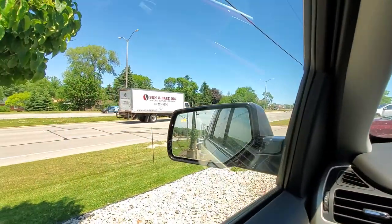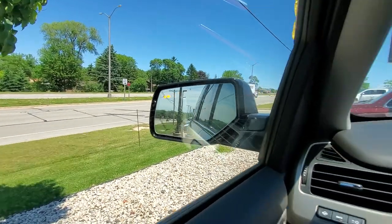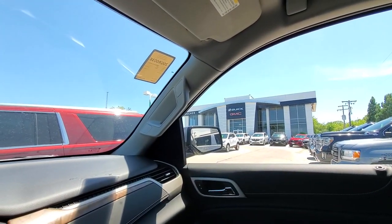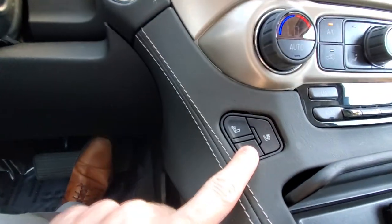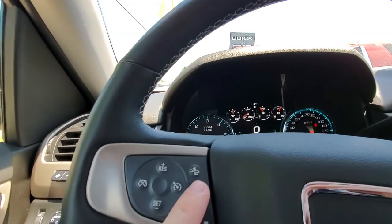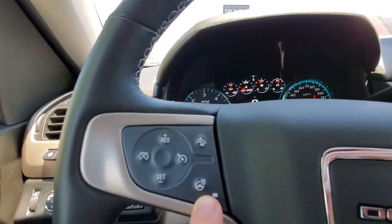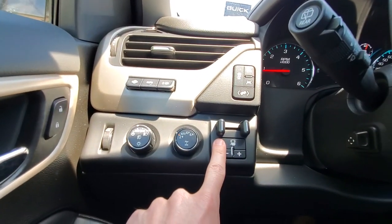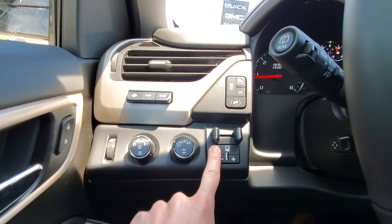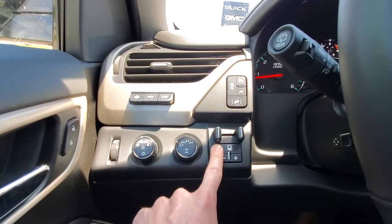It also features a blind spot monitor for if there's a vehicle that's in your blind spot. It also has heated and cooled seats. This one in particular also has forward collision alert, a heated steering wheel, and a trailer brake controller that's built in, just in case you are planning on towing anything.